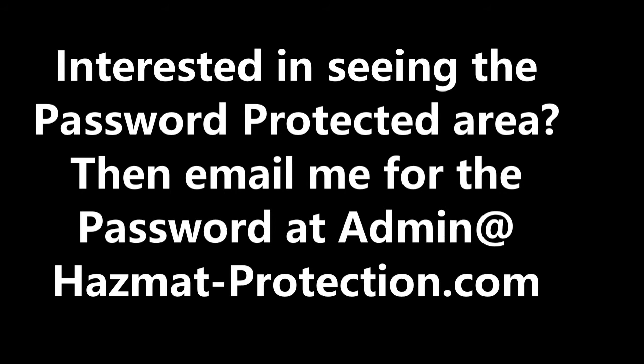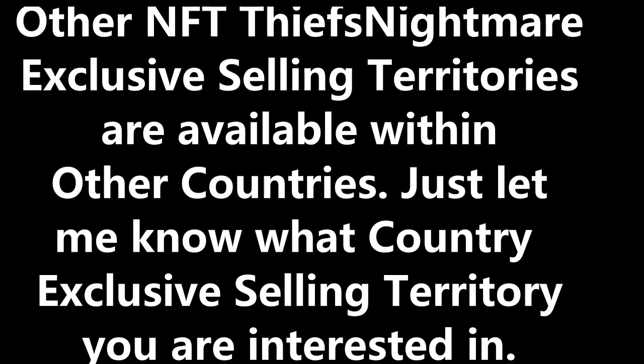The answer is yes — but only after this USA exclusive territory sells first. These other NFTs can only sell TNs within their own specific licensed country and inside their own exclusive selling territory, so it's not going to affect you in the United States. The same Thief's Nightmare NFT USA buyer can also purchase different country territories if desired — just let me know what countries you're interested in and I'll set up an NFT for that particular country location and offer it as a private sale.